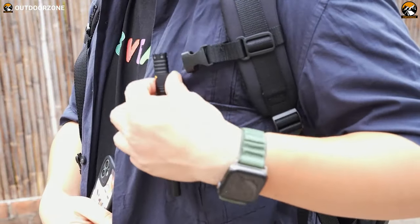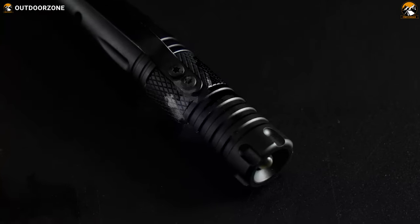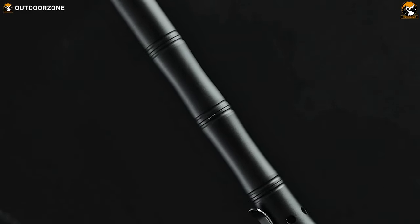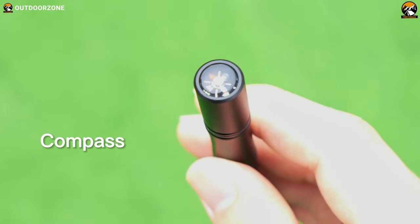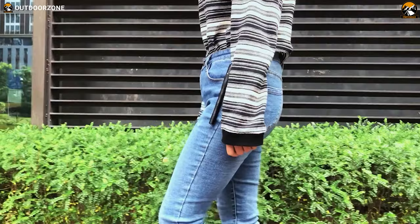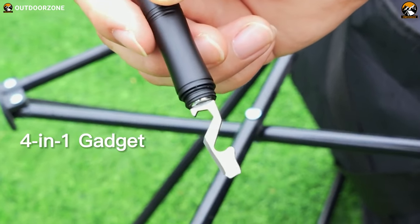Coral is made from solid aircraft-grade aluminum alloy 6061 with a stainless steel pen clip, finely CNC machined body, and can withstand superior strength for long life support. The compass head of the survival pen is constructed for accurate directions, making it an ideal all-around land navigation kit that can clearly identify direction for you. Be ready for anything with Coral, the ultimate EDC tool pen.